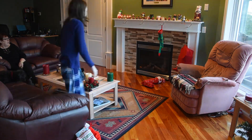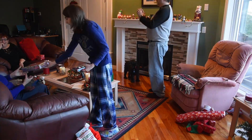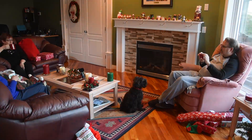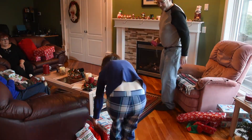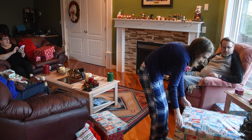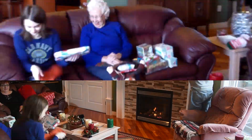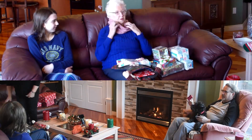Thank you. Pardon me? Thank you, that was everybody. Good job, you. You can take on it. I can see it in you.